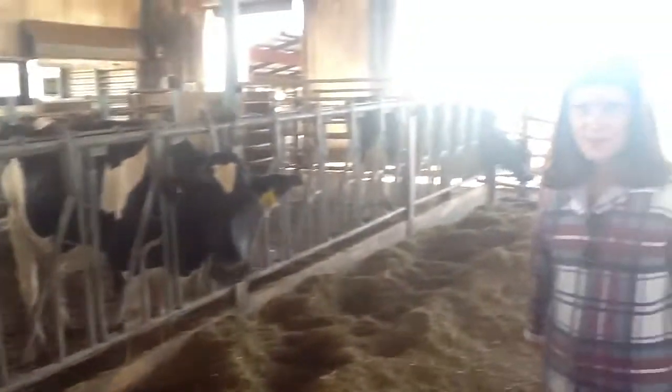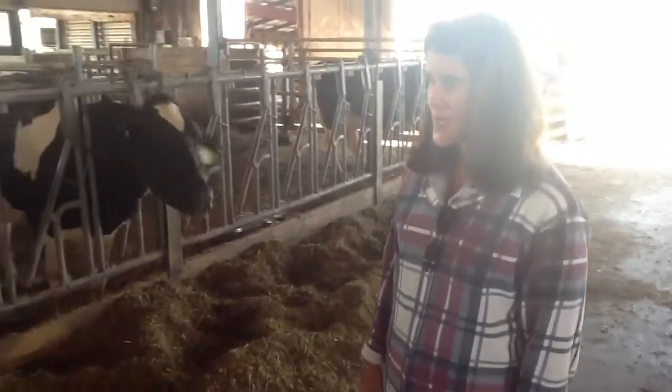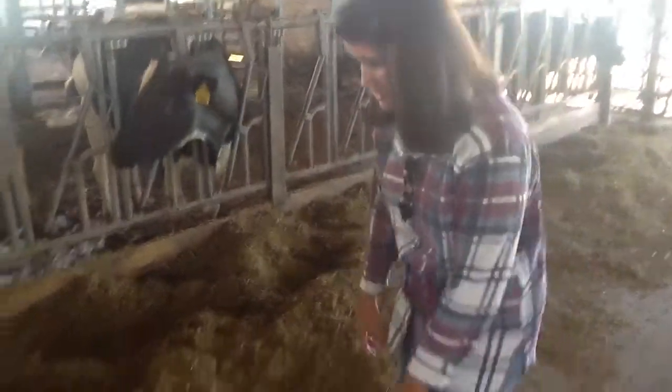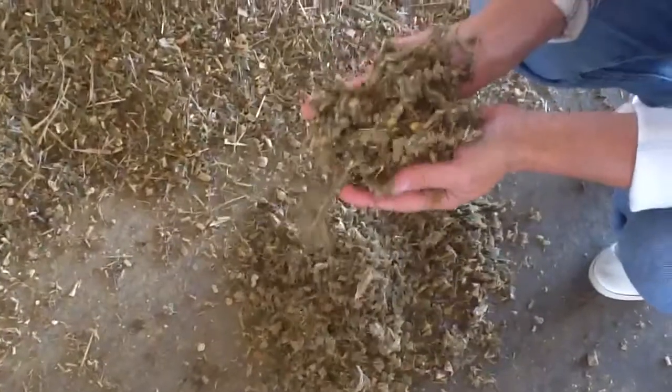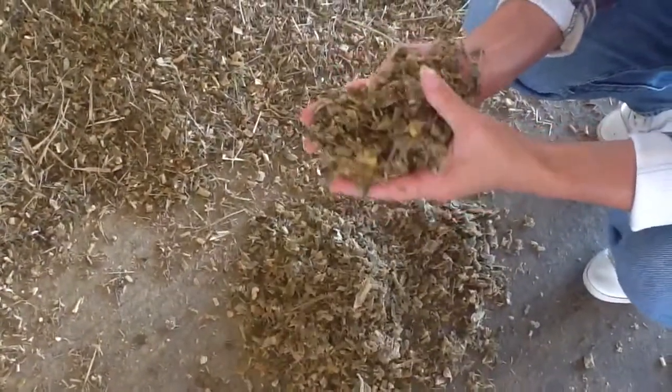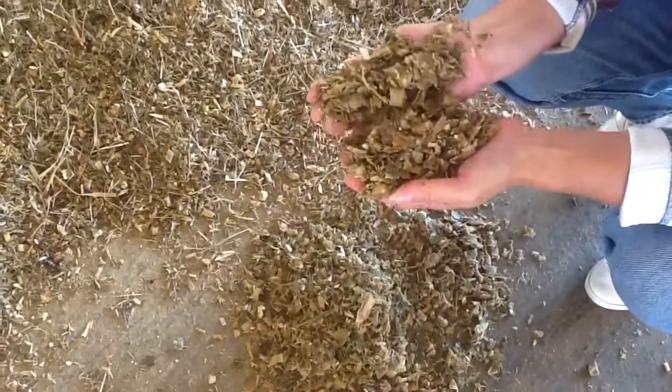Hi, this is Virginia Ischler with the Penn State Dairy Complex. We just started feeding this year's corn silage, and the sample we have here is pretty wet — a little wetter than what we like. It's about 31% dry matter coming out of the ag bag.